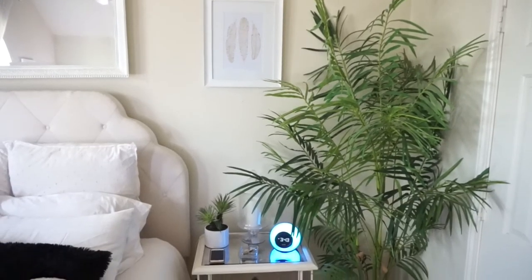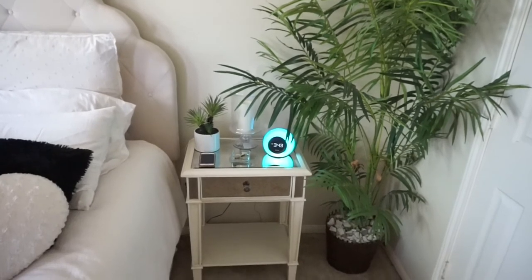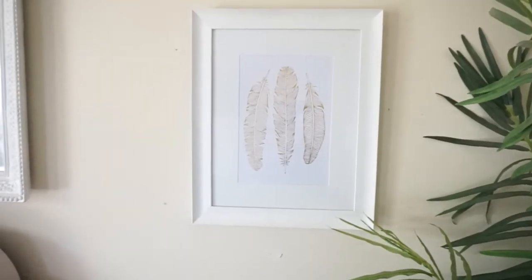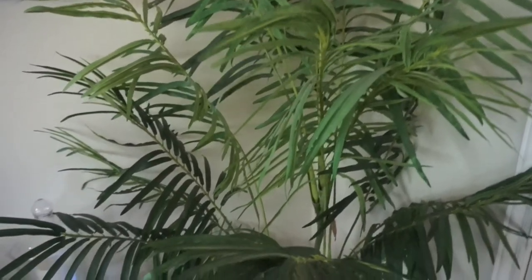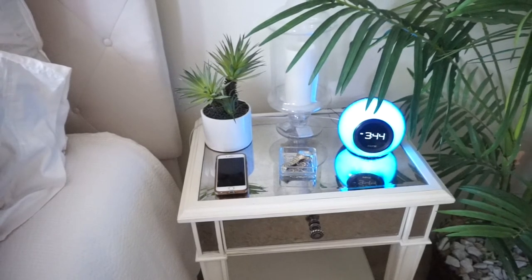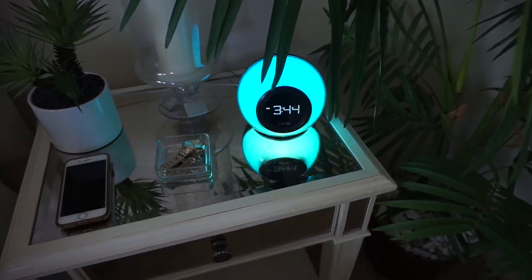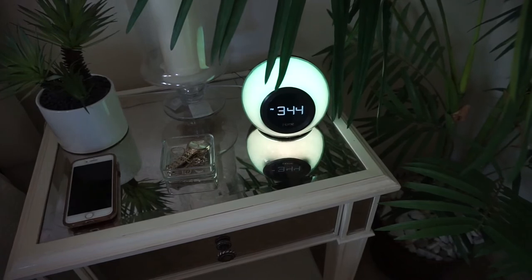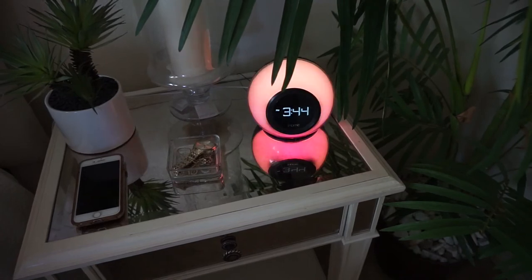Next to my bed I have my nightstand with a beautiful plant that was gifted to me by my mom — it looks so good. All the plants in my room are fake because I'd be afraid of killing a real one. The picture frame is from Home Goods. On top I just have a small plant from Home Goods, a candle holder, and this really cool lamp that plays music, changes colors at night, and works as an alarm clock. Then I have a little tray with my jewelry and phone.